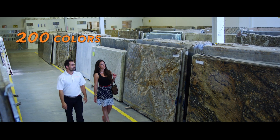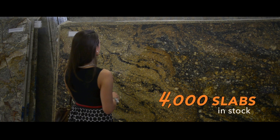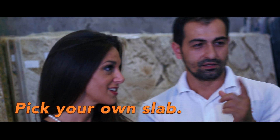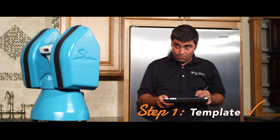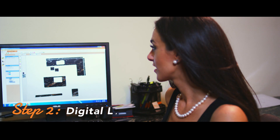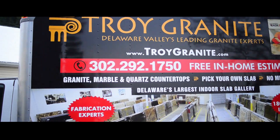We know renovating can be overwhelming, but with Troy Granite, it doesn't have to be. Troy Granite uses the latest laser technology to get the most precise measurements. With Troy Granite, you'll see your kitchen's layout before it's completed and installed.